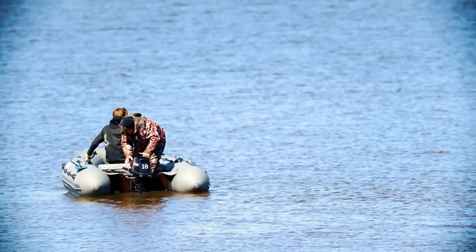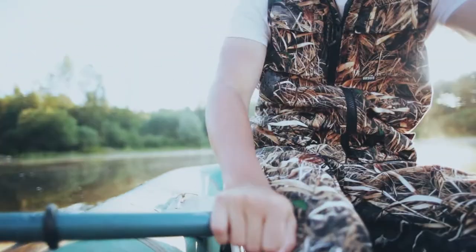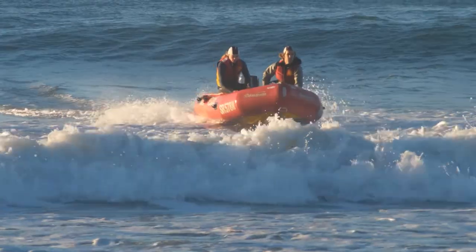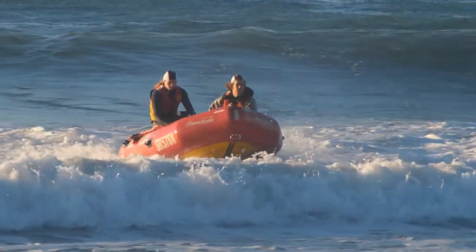Inflatable fishing boats are becoming more and more popular as anglers search for the best way to enjoy a day on the water. These boats are easy to set up, take down, and store, making them perfect for fishing trips of any length.